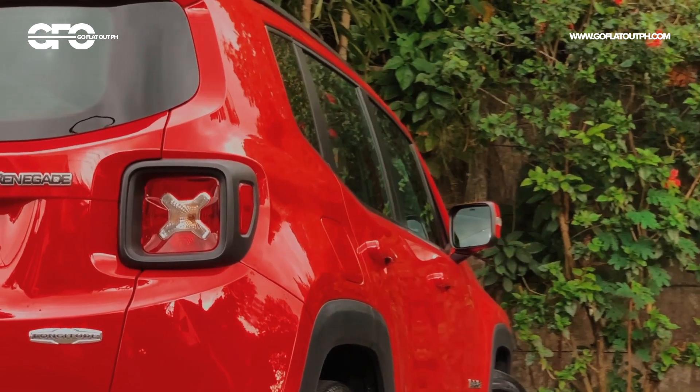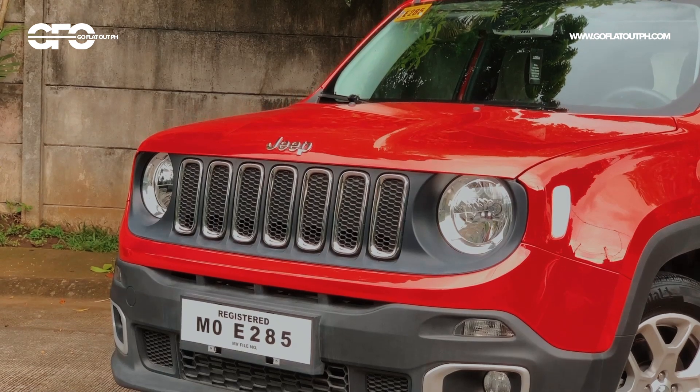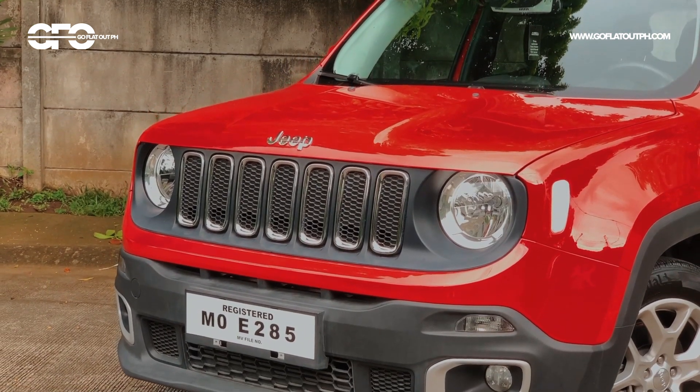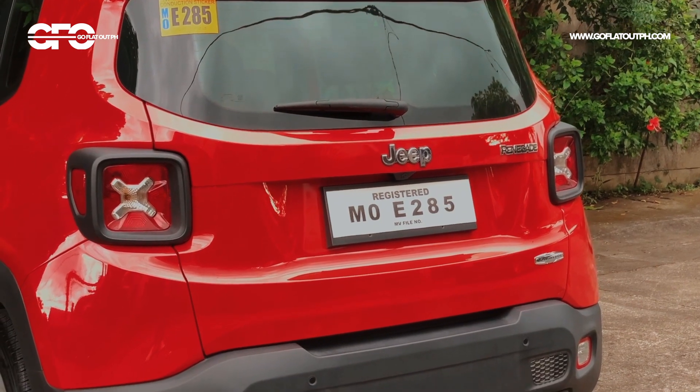Yun nga lang, all of its exterior lighting elements are still the old-school incandescent type, though at least Jeep offers LED headlights and daytime running lights as an optional extra, but they're actually a dealer retrofit option.